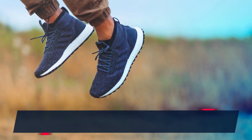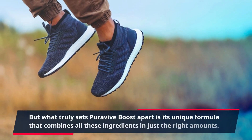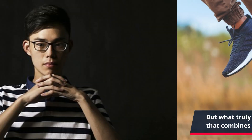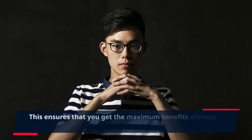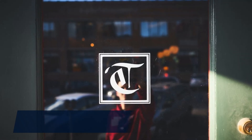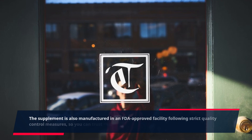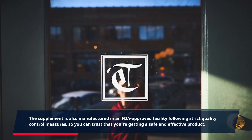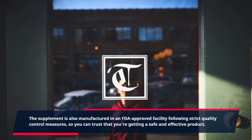But what truly sets PuraVive Boost apart is its unique formula that combines all these ingredients in just the right amounts. This ensures that you get the maximum benefits without any risk of overdose. The supplement is also manufactured in an FDA-approved facility following strict quality control measures, so you can trust that you're getting a safe and effective product.